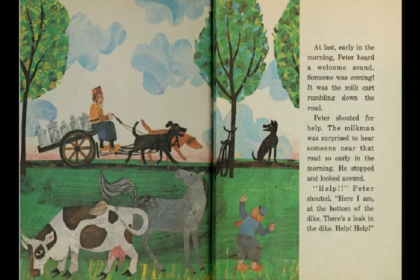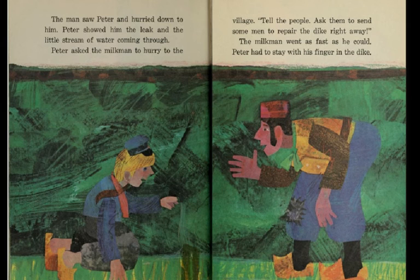It was the milk cart rumbling down the road. Peter shouted for help. The milkman was surprised to hear someone near that road so early in the morning. He stopped and looked around. 'Help!' Peter shouted. 'Here I am at the bottom of the dike. There's a leak in the dike. Help! Help!' The man saw Peter and hurried down to him. Peter showed him the leak and the little stream of water coming through. Peter asked the milkman to hurry to the village: 'Tell the people. Ask them to send some men to repair the dike right away.'